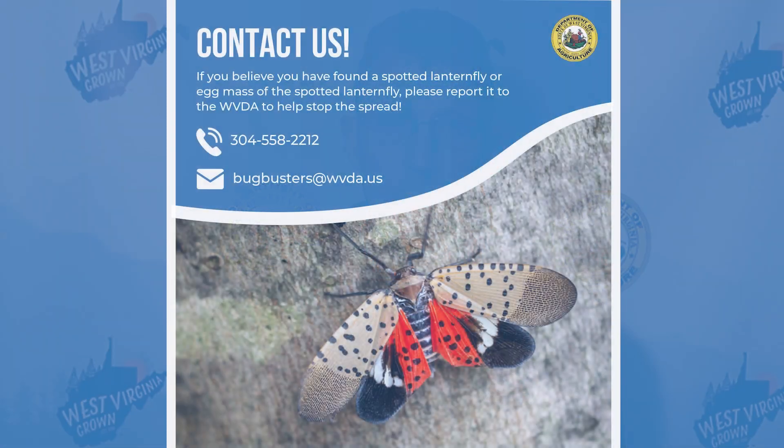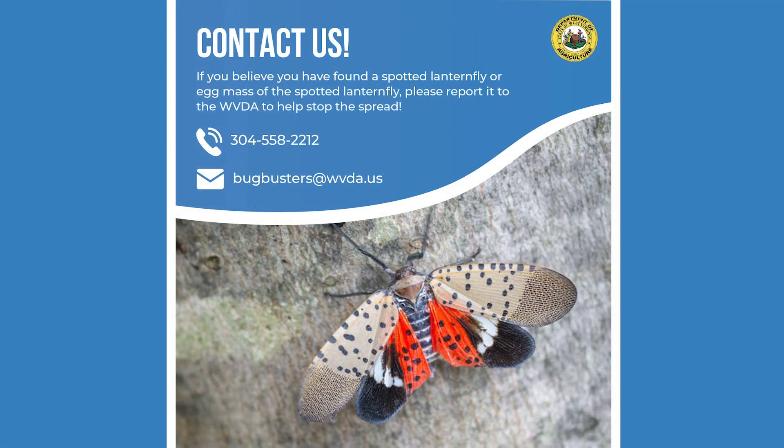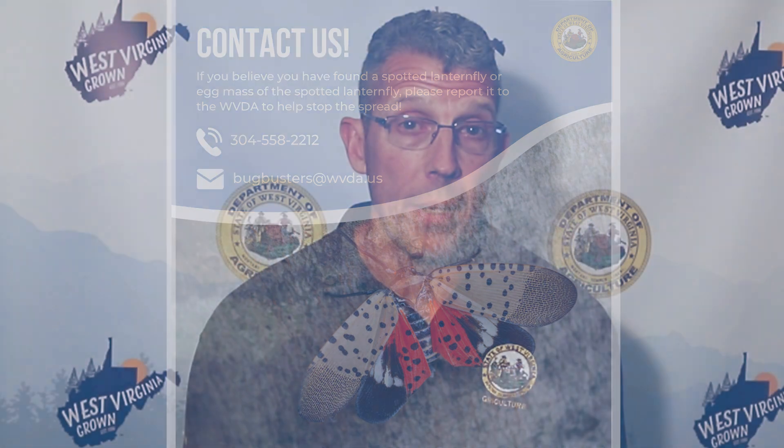Spotted lanternfly can't move fast on their own, but when they are attached to a moving vehicle, they can wind up in areas not previously populated. If you find a spotted lanternfly in West Virginia, please report it to the West Virginia Department of Agriculture. To report your sightings, send an email to bugbusters@wvda.us. You can also call to report at 304-558-2212. If possible, please submit a photo. You can help stop the spread.